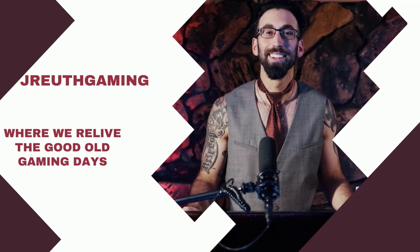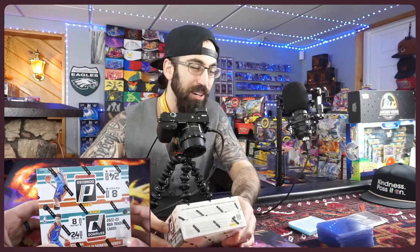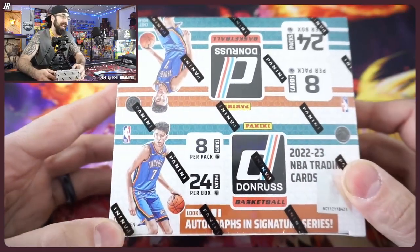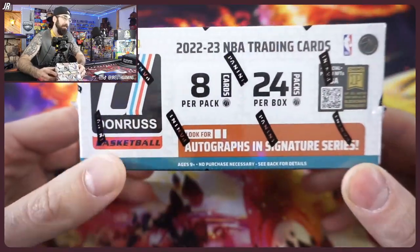Wrapping up this year's NBA Donruss, we have the Retail Box. Did we save the best for last? Let's find out today. Welcome back to The Compound, this is J. Ruth Gaming. Today to kick off the week, we got our last NBA Donruss product that we'll be reviewing — the Retail Box.